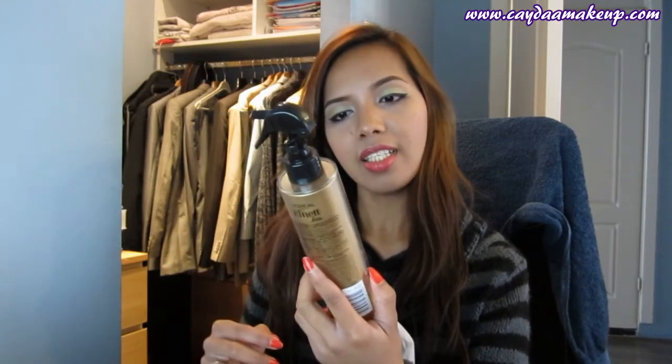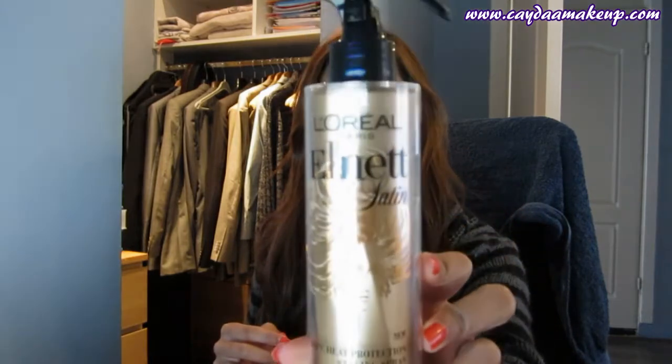The next thing is the L'Oreal Elnett Satin 230-degree heat protection styling spray. I'm very curious how this works. It's meant for people who curl their hair with a curling iron — a perfect hair-protecting spray. I'm excited to try it because something I used before burned the ends of my hair. I think this might be a new product from L'Oreal.